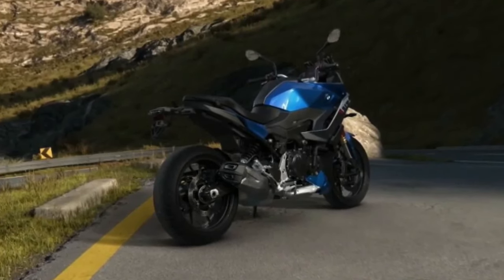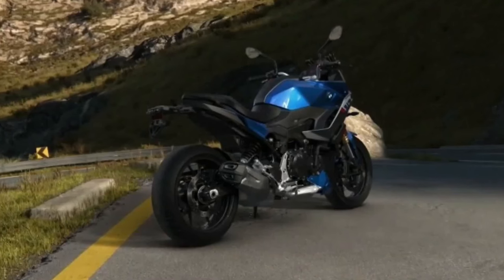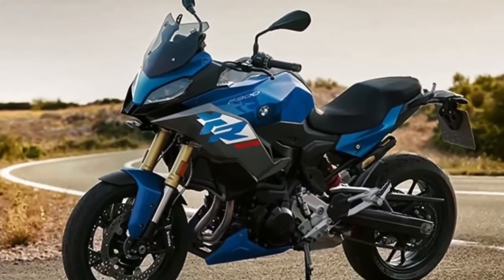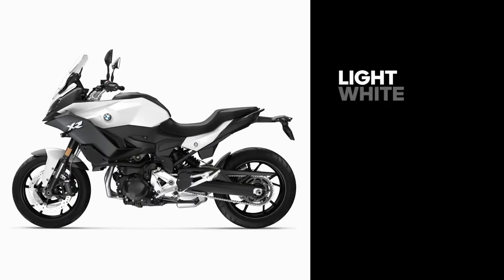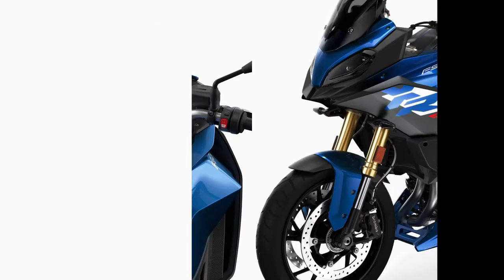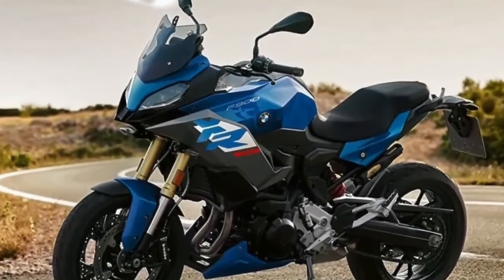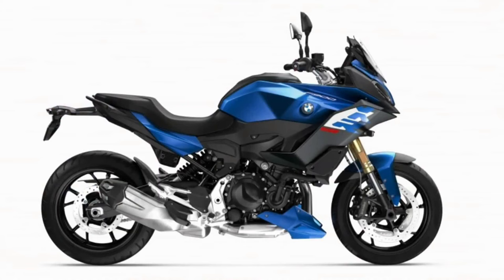The dimensions of the BMW F900 XR 2024 are 2,160 mm in length, 860 mm in width, overall height of 1,320 mm, and a wheelbase of 1,521 mm. The curb weight is 219 kilograms. It comes with a combined braking system for both wheels and front and rear disc brakes.